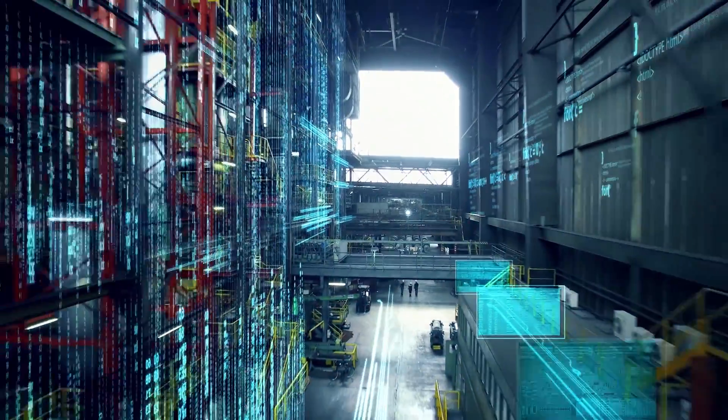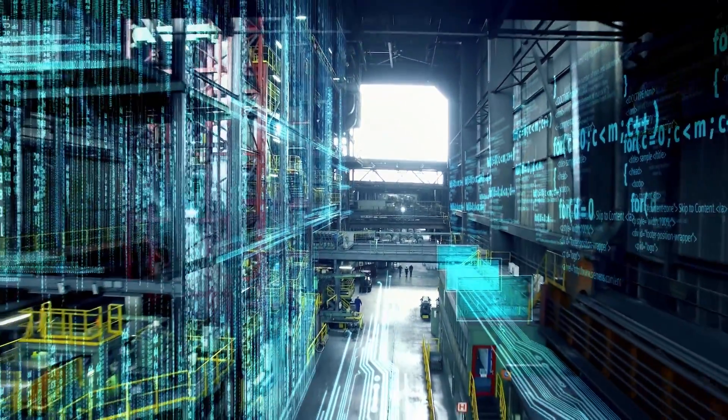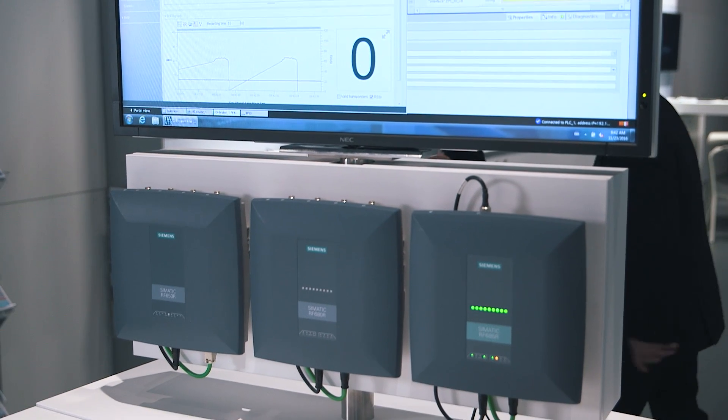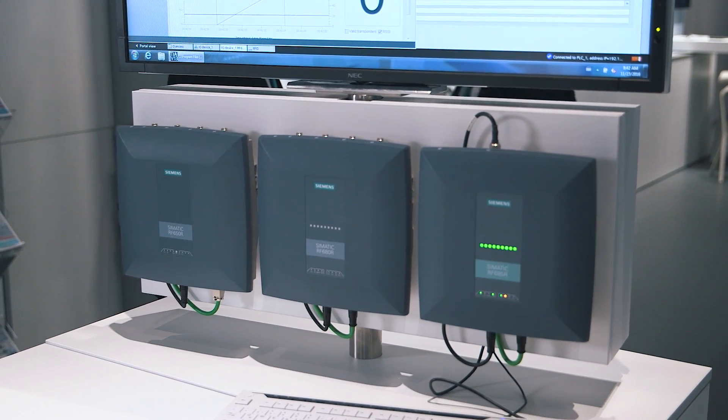In the field of Industry 4.0, OPC UA plays an important role regarding the connectivity of sensors in the automation technology, but also in IT systems. The OPC UA for Auto ID standard extension published in 2016 facilitates the integration of identification systems in IT and automation.